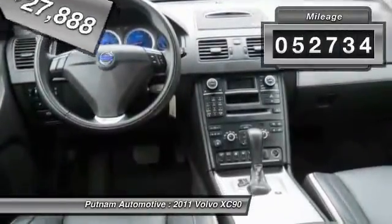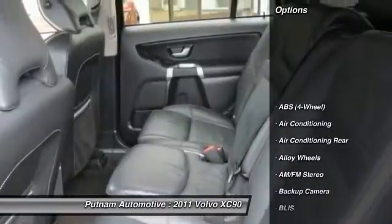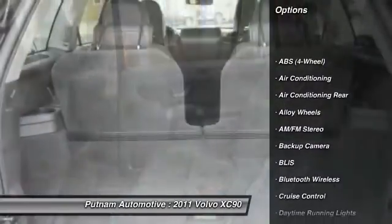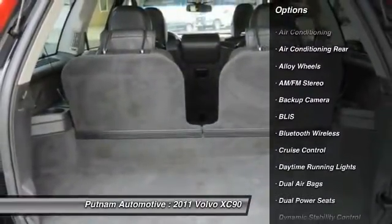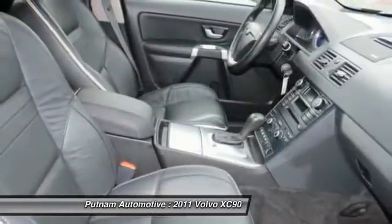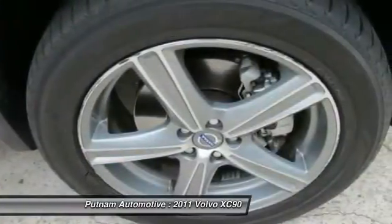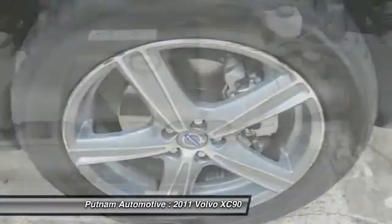This vehicle has less than 55,000 miles. Here are some of this vehicle's great options: third row seat, navigation system, heated seats, anti-lock braking system, traction control, dual airbags, Bluetooth wireless data link for hands-free phone, power steering, alloy wheels, air conditioning front.